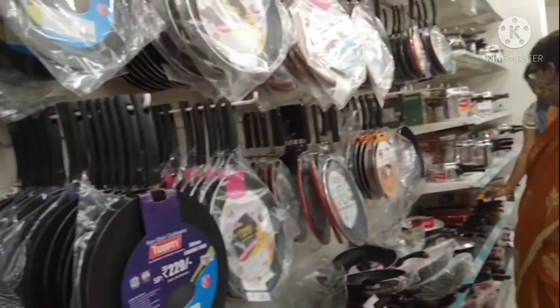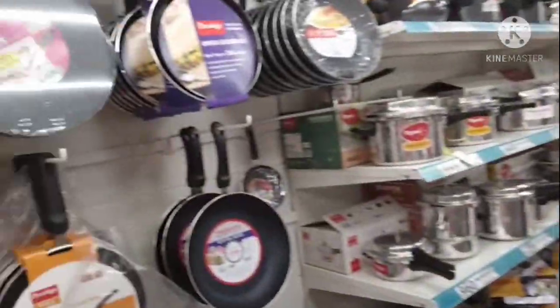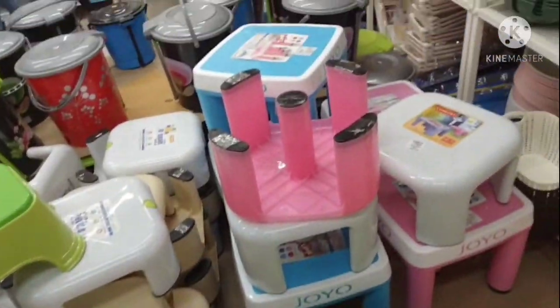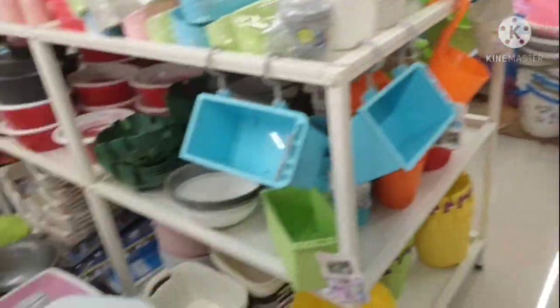Non-stick cookers are here. There is also a price offer in the oven — I don't have all the details. The plastics are very good quality.